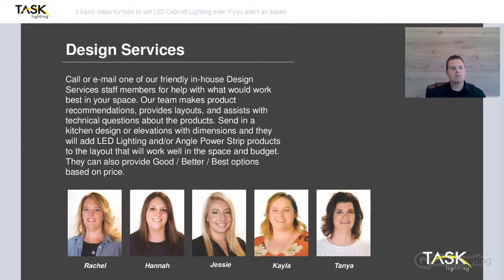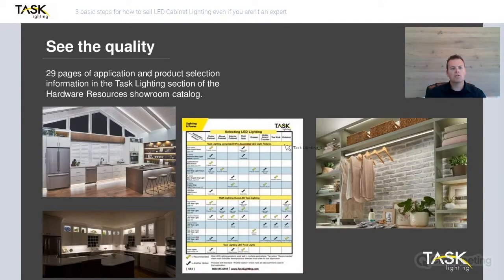We have a dedicated design services team just for lighting. They wait for your designs or phone calls to come in and will walk you through getting your design layout and your quote done. So when you're ready to close that job and show the customer what they're getting, you have something professional to present to them. You can even request how you want the quote to be formatted. Within your showroom catalog, we have 29 pages of application and product selection information — lots of images to give you ideas of where you can use lighting and what lighting is best suited for that situation.